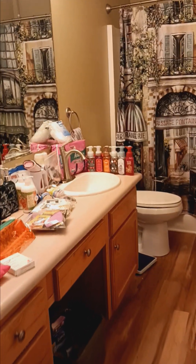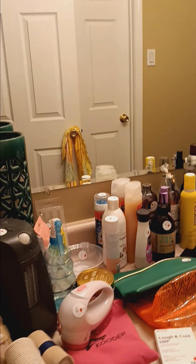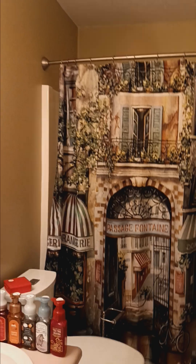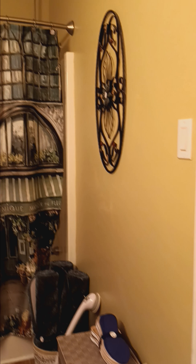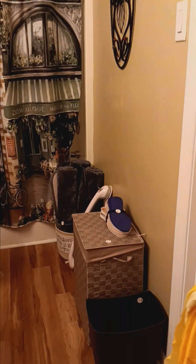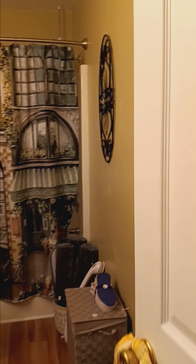Off the primary bedroom we have this bathroom filled with all of your beauty needs, a beautiful shower curtain with the curtain rings, some laundry storage, and a few other decor items.